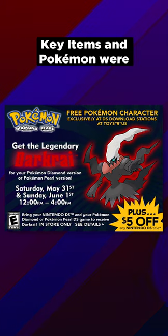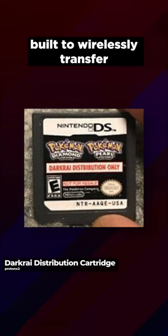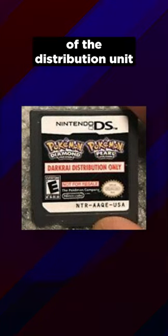For local wireless events, key items and Pokemon were sent to players using special distribution cartridges built to wirelessly transfer event downloads to a game cartridge within range of the distribution unit.